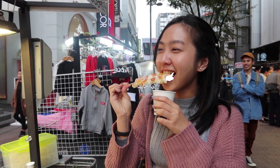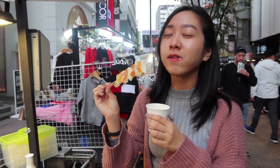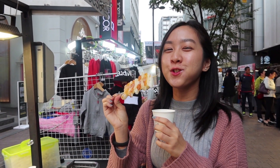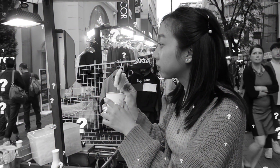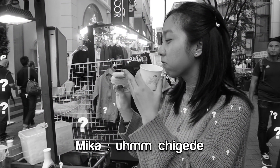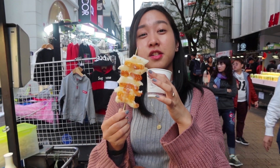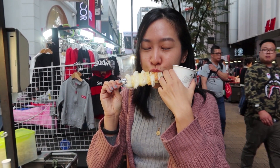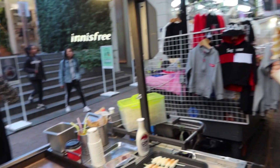One, two, three. Oh, it's so delicious! What's delicious in Korean? Cheese and rice cake together. So she said that we have to eat the rice cake and the cheese together to get the most flavor out of it. But it's so good. Thank you, bye.